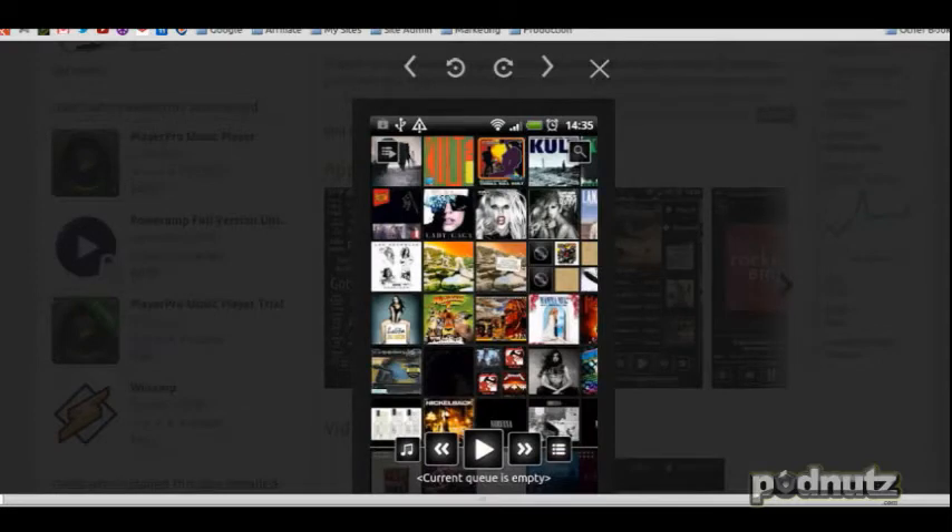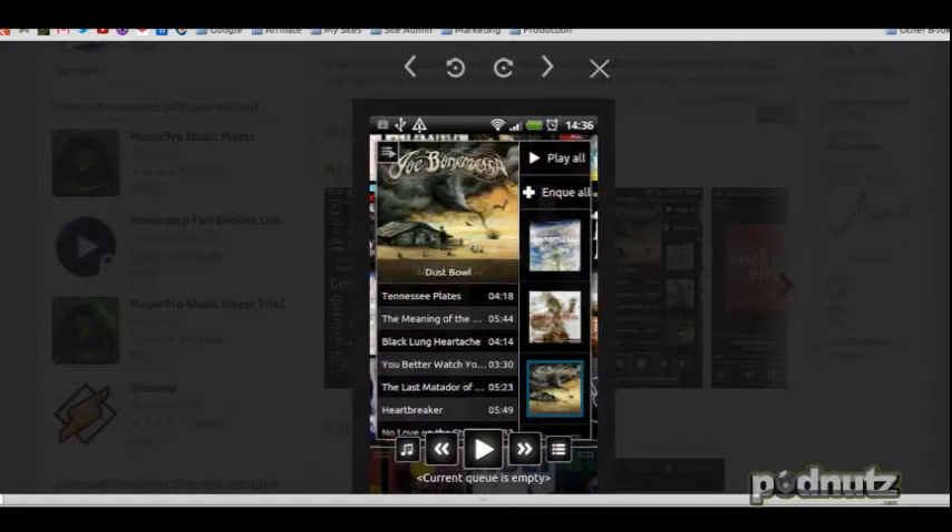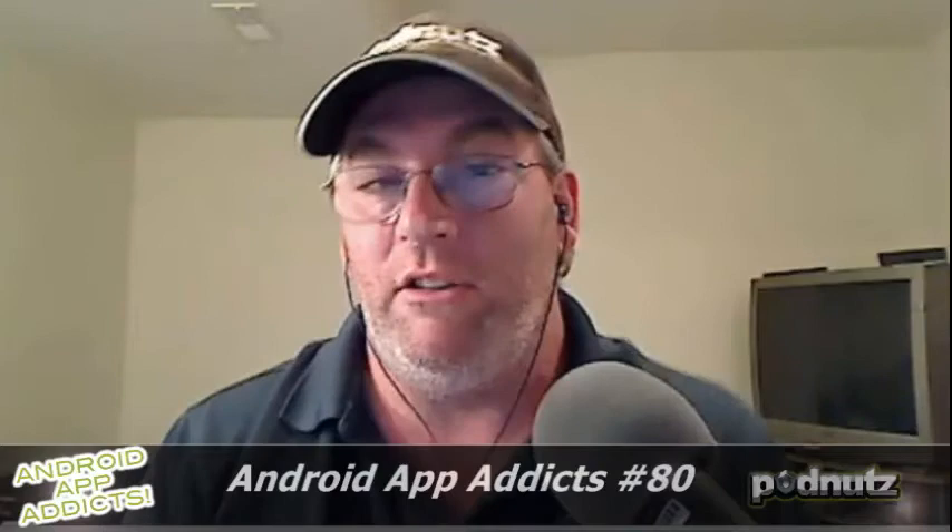It has never failed me. I've honestly had it on my phone for months. It is the only music player that has never failed me, except for Google Music. Because Google Music — pardon my French — it's very limited. It's good, but it's quite limited.